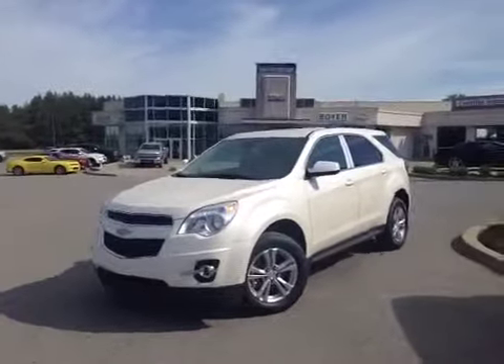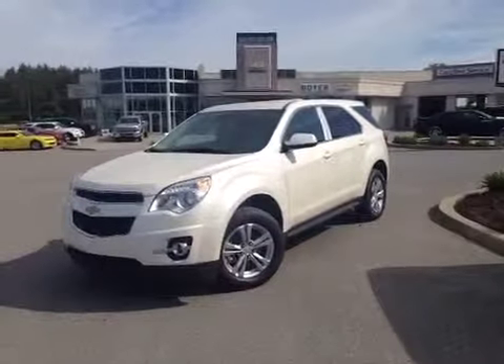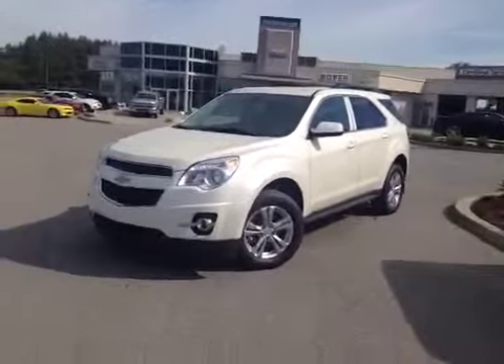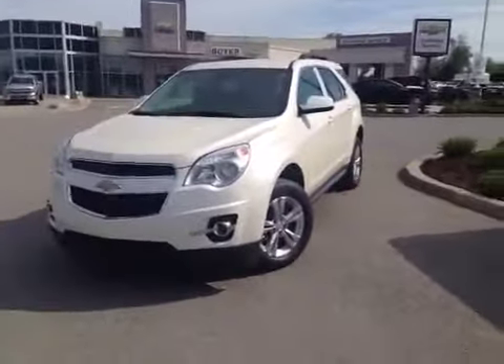Hey everyone, we're here at Boyer Chevrolet in sunny Lindsay, Ontario and this is a 2014 Equinox 2LT. It's front wheel drive and it comes in one of our favourite colours, white diamond tri-coat. Let's take a closer look.